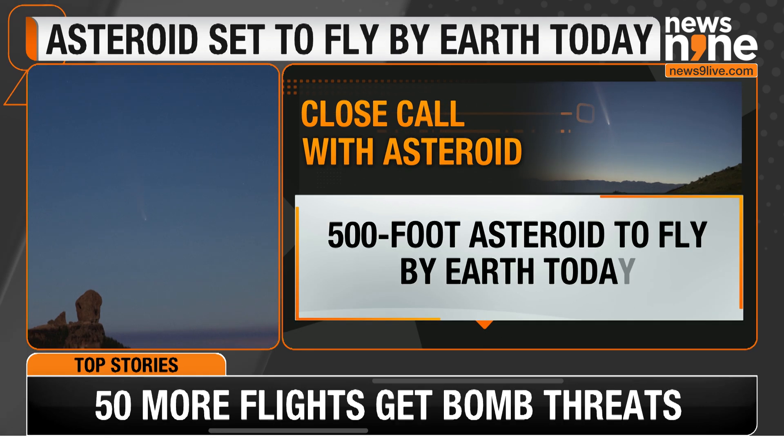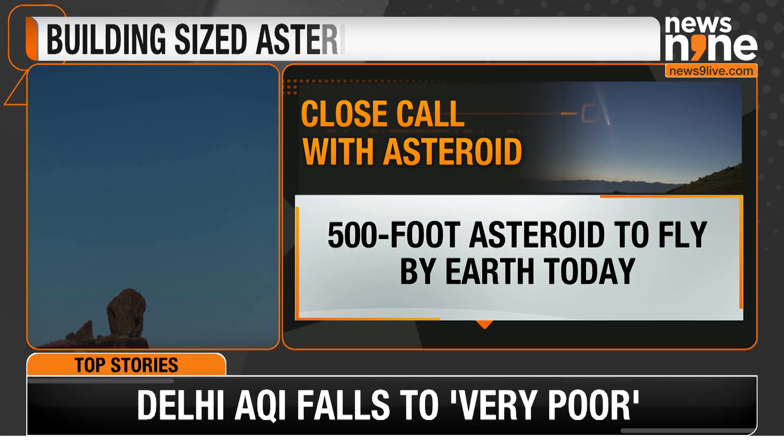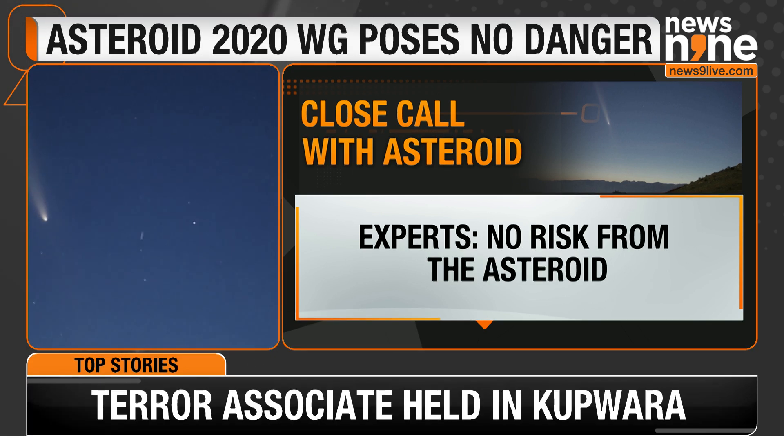Asteroids are ancient remnants from when the solar system formed about 2.07 billion years ago. Unlike planets, they do not have atmospheres and serve as time capsules of our cosmic history.